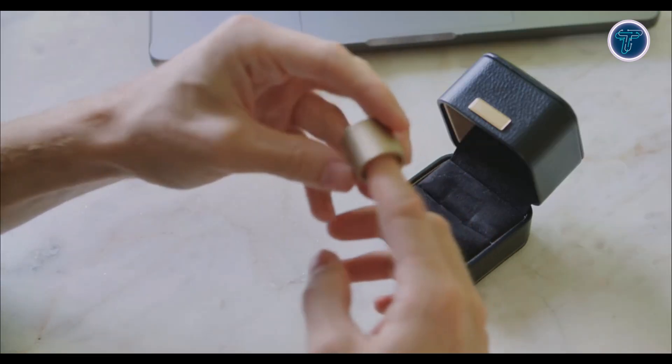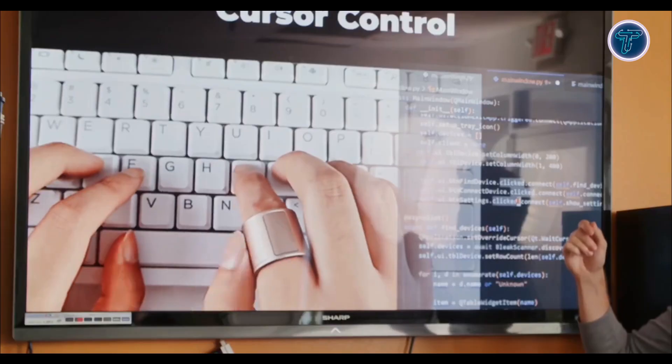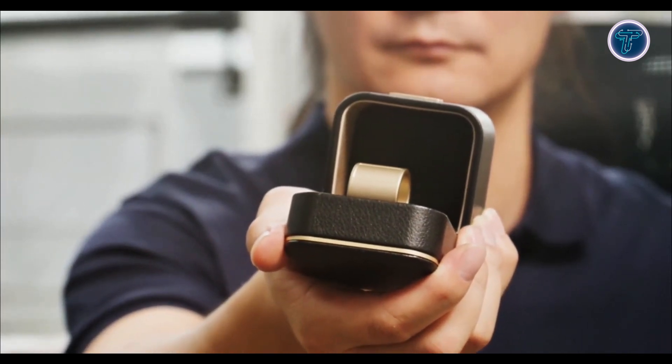Compact and lightweight, it's intended to stay comfortably on the finger, allowing smooth control without breaking workflow. Ideal for creators, presenters and professionals, the Prolo Ring introduces an entirely new way to interact with digital devices, blending gesture control, macros and wearable comfort in one intelligent ring.